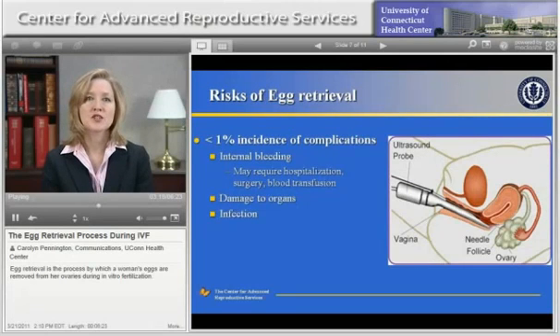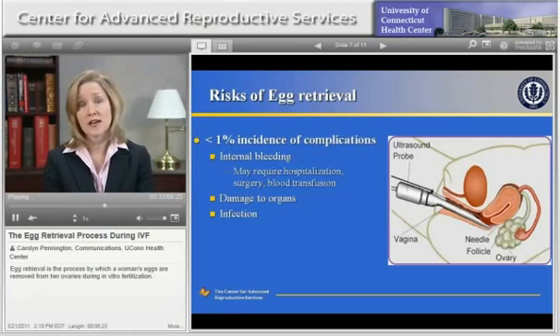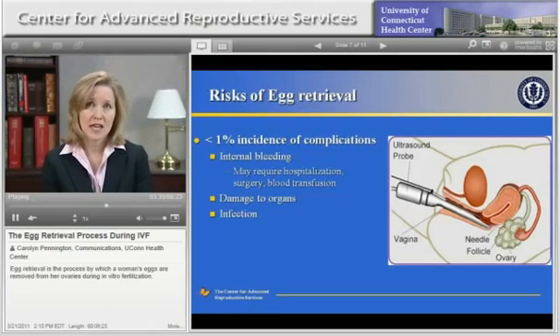The egg retrieval procedure is generally considered to be a very safe and easy procedure. The risk of complications is very small and is estimated to be less than 1%. With any procedure, however, there are always risks. The most common problems that may be experienced after this procedure are bleeding and infection. There's also a very small risk of damage to organs. The risks of the procedure are minimized by the use of ultrasound to guide the needle into the ovaries.